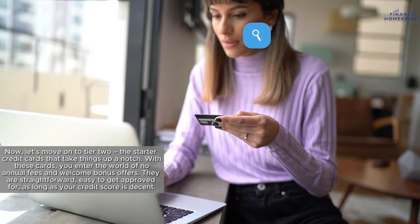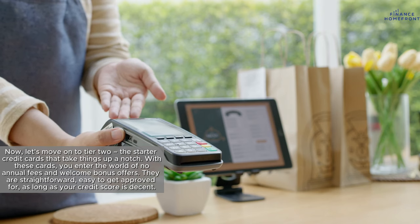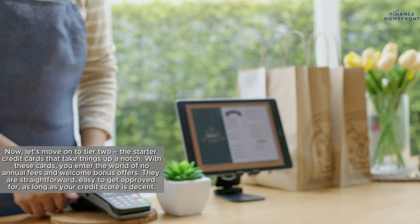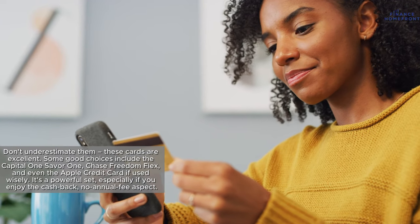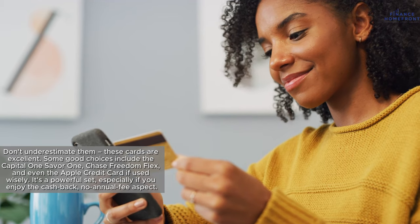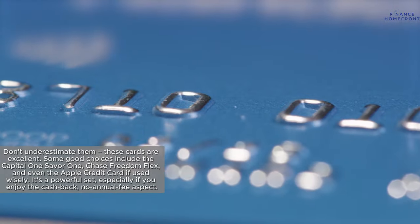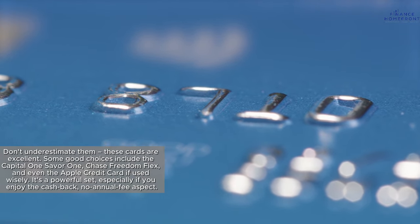Now let's move on to Tier 2, the starter credit cards that take things up a notch. With these cards, you enter the world of no annual fees and welcome bonus offers. They are straightforward and easy to get approved for, as long as your credit score is decent. Some good choices include the Capital One Savor One, Chase Freedom Flex, and even the Apple Credit Card, if used wisely. It's a powerful set, especially if you enjoy the cashback and no annual fee aspect.